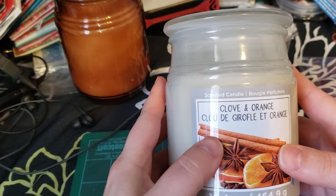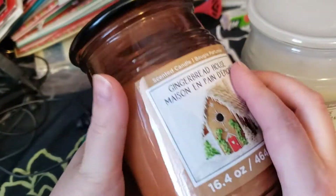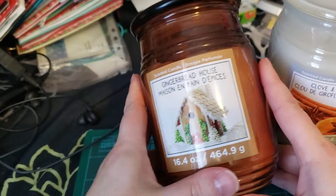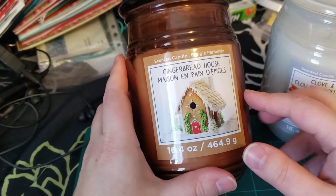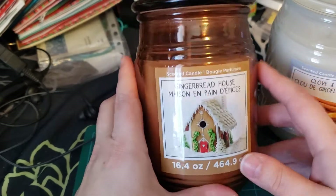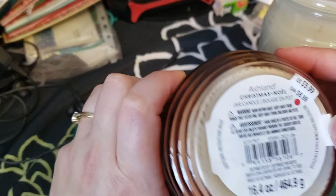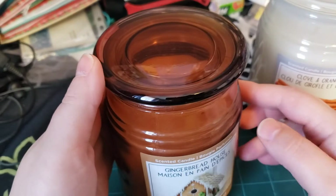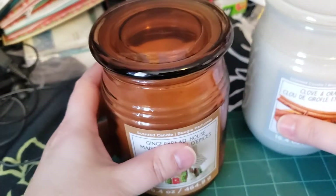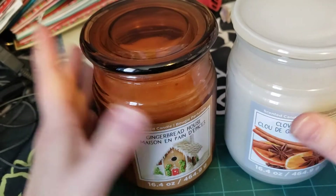These candles — this one is clove and orange and this one is gingerbread house spice. I got two of each. They only had these smells. They were originally $6.99 and I only paid $2 and something. They had other candles but these were the best price, so I just picked these up.